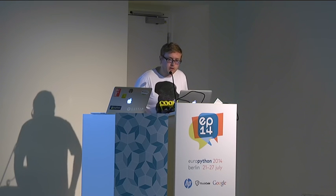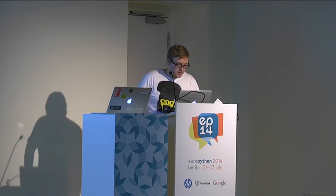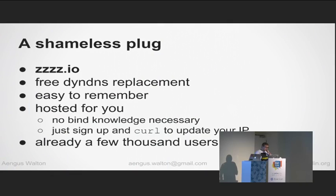Hi, I'm Angus. I'm from Ireland, living in Stuttgart. I work as a backend web developer. Like Thomas Waldman yesterday, who also lives in Stuttgart, I also made a little DIN DNS replacement, if you want to check that out — it's nice and easy, requires no setup, you can just sign up and curl to update your IP. A couple of thousand people seem to find it useful already.